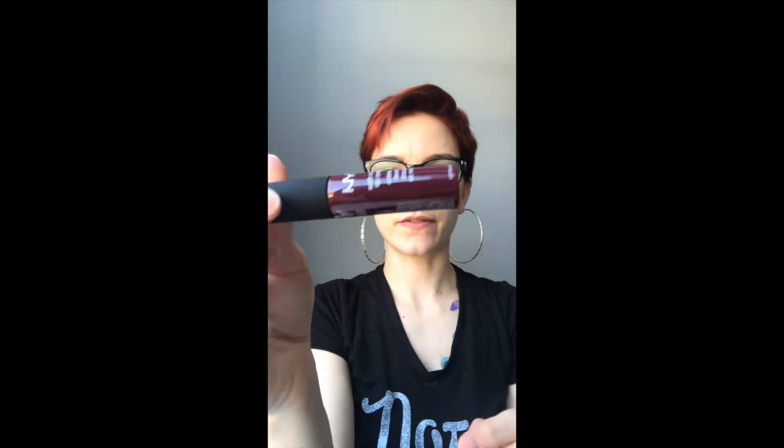I thought I would give this one a try — it's a different color, this is Copenhagen. I haven't even opened it yet, so I figured let's give it another shot. I love NYX. It is open now — it's kind of a deep berry, so let's give it a shot.